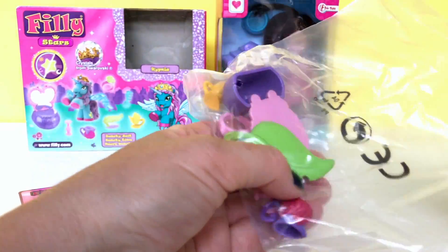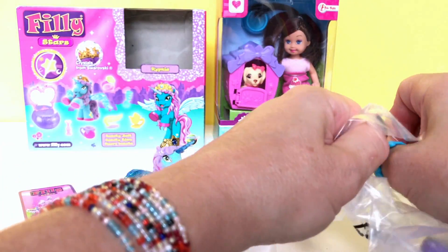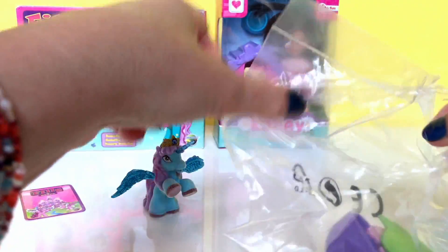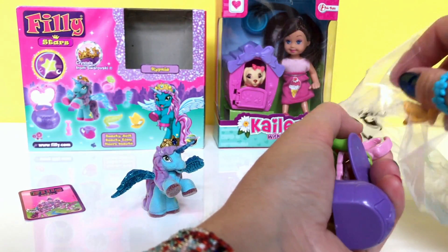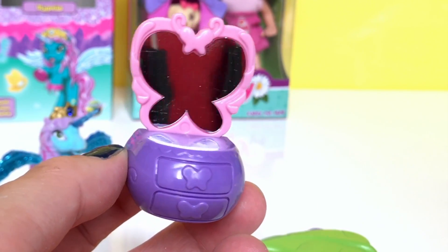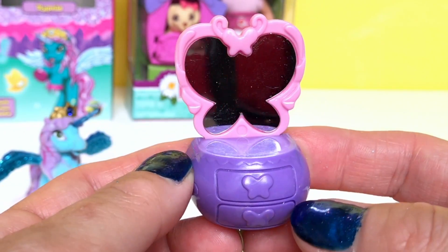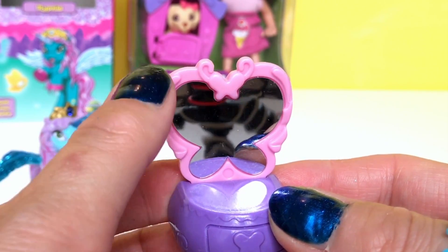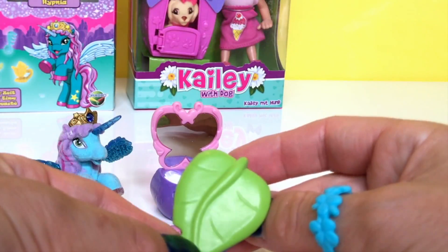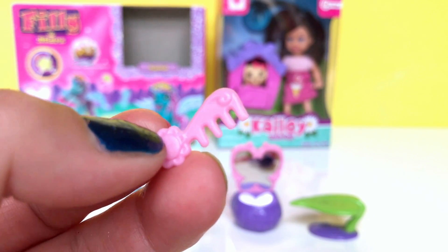Here we've got some accessories. Here is her makeup table and it's purple. It's got two drawers with butterflies on, and a big butterfly mirror which is pink. And here is her table and it's made of a green leaf. And she's got a pink comb for her mane.